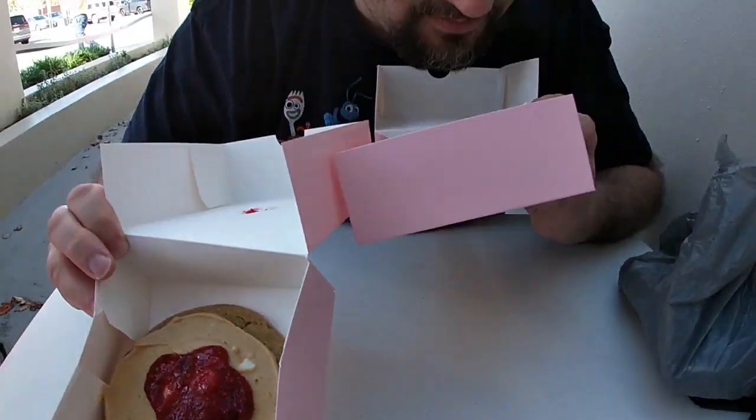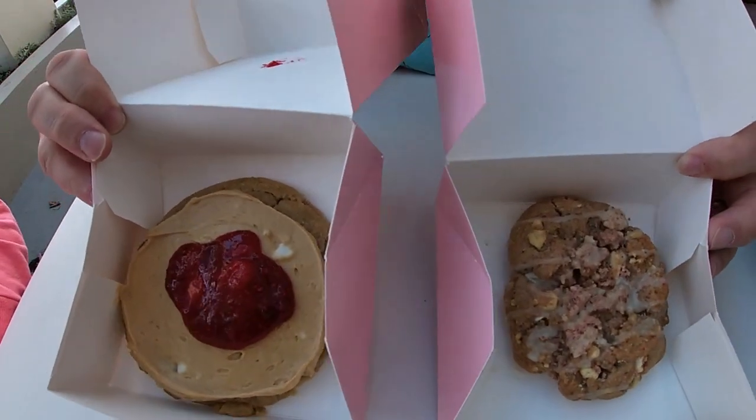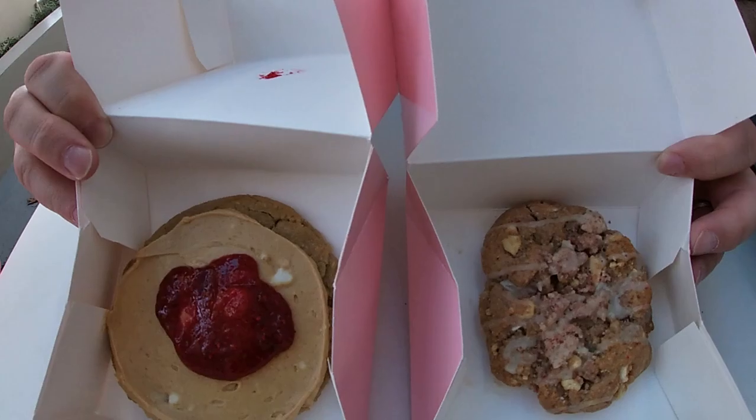This smells really peanut buttery, and this one smells extremely strawberry. Smells good. So we're gonna dig into these and enjoy them. Let's go make some memories.